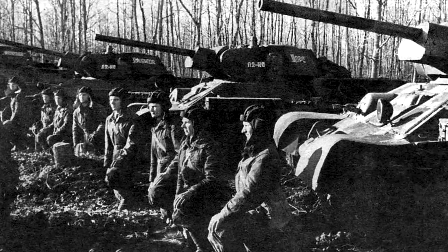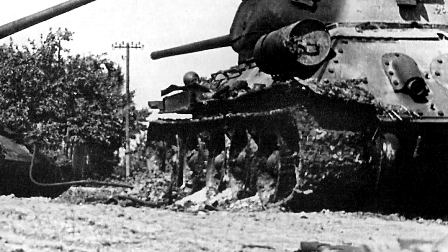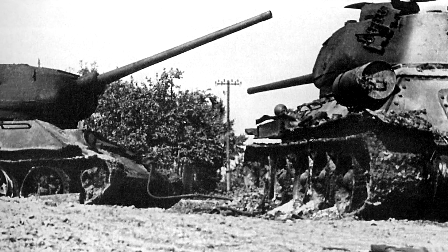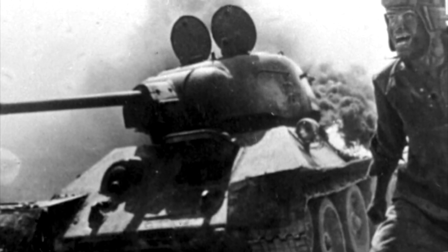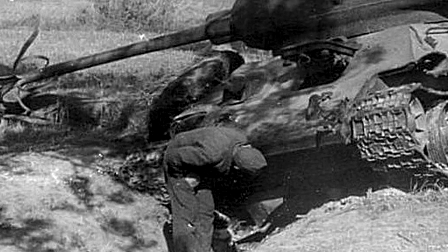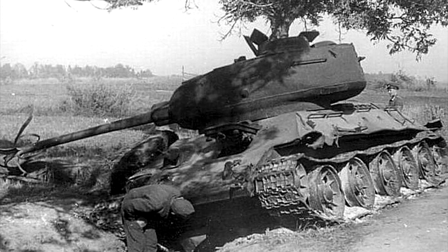The third reason was the deliberate damage of the gun. If the tank was hit and the crew left it, or when retreating and it was necessary to leave behind faulty equipment, the tank commander could throw a hand grenade into the barrel of the gun to destroy it. This was done so that the Nazis couldn't restore the equipment and use it against Soviet troops.